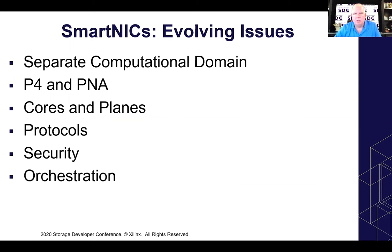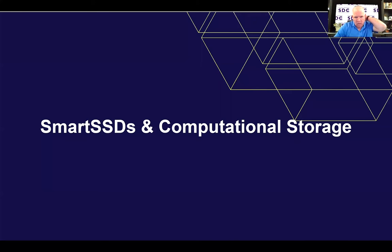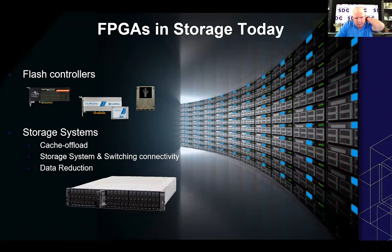Let's talk about smart SSDs and computational storage. FPGAs have been used in storage for years — they've been used in controllers, and early implementations of ASICs are often done in FPGAs. If you want to do RAID, erasure coding, things like that — that has been done in FPGA-based flash controllers. This allows us to do a wide variety of things with the storage array, from cache offloading to RAID data reduction. The benefit FPGAs bring to computational storage is that it's a different computational model than normal CPU-based processing.